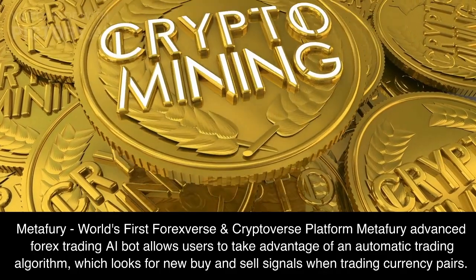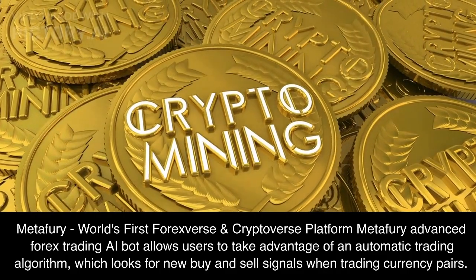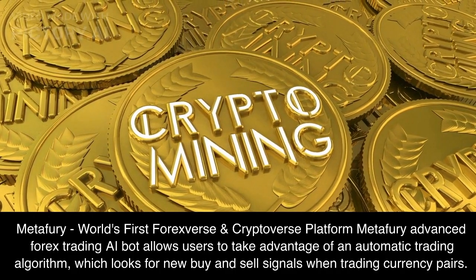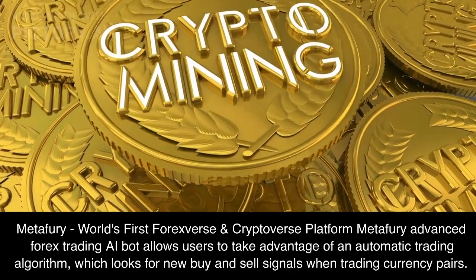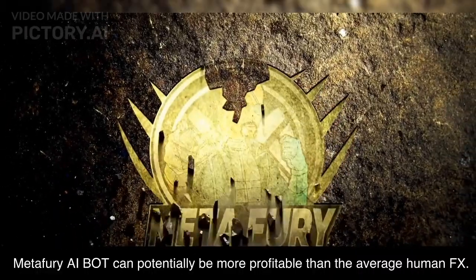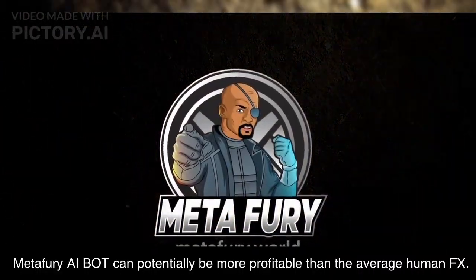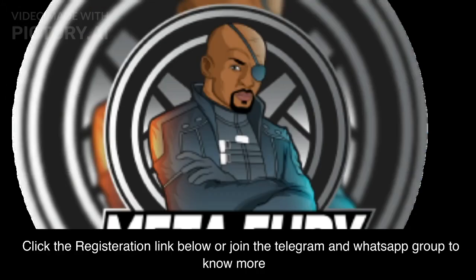Metafury, the world's first forexverse and cryptoverse platform. Metafury's Advanced Forex Trading AI Bot allows users to take advantage of an automatic trading algorithm, which looks for new buy and sell signals when trading currency pairs. Metafury AI Bot can potentially be more profitable than the average human FX trader. Click the registration link below or join the Telegram and WhatsApp group to know more.